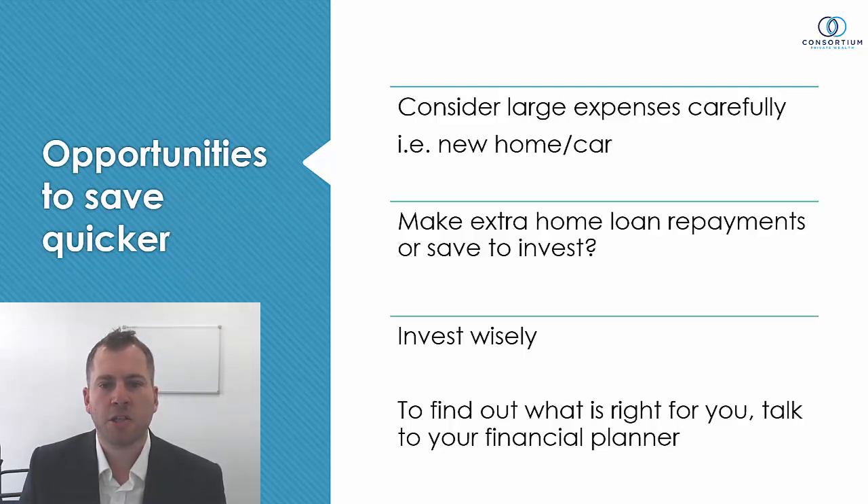Another option: make extra home loan repayments or save to invest. If you're putting an extra $100 per week into your home loan to shorten the duration of that loan, consider the alternative — divert that $100 into a savings plan instead. At the moment we have record low interest rates on home loans, so if we can chase a better return through investing than what we're saving in home loan interest, it may be wise to consider investing and just paying your home loan at standard principal and interest rates. This is a strategy becoming quite popular in recent times.